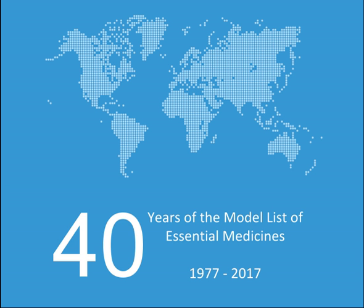Intrauterine devices: IUD with copper, IUD with progestogen. Barrier methods: Condoms, Diaphragms. Implantable contraceptives: Etonogestrel-releasing implant, Levonorgestrel-releasing implant. Intravaginal contraceptives: Progesterone vaginal ring.